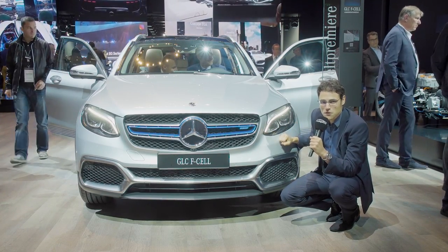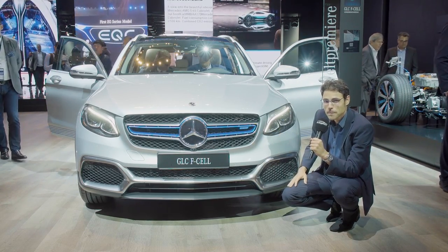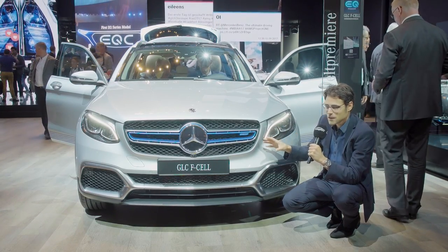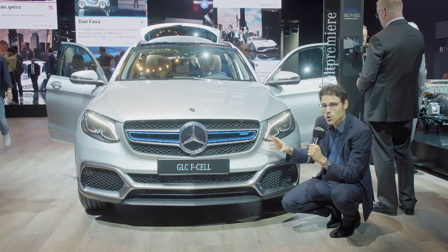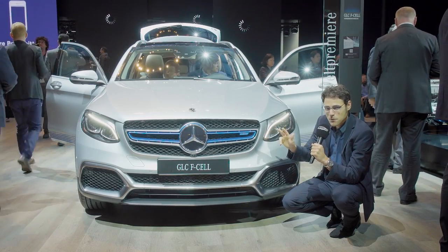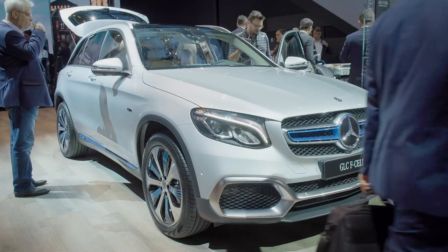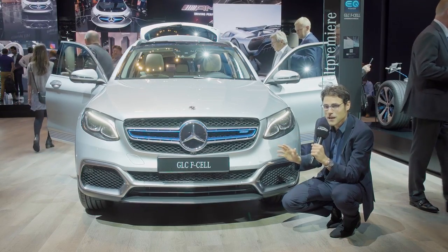We've seen a lot of different concept cars at the IAA, also full electric ones and really promising concept vehicles. But you never know — will it really come into production? Will it look the same? Will it have the same technology? How long will it take? But this one is not a concept vehicle. It is pre-production. So next year this vehicle will be out there for sale. They will probably start in three main markets where you can also get the hydrogen from fuel stations — probably Japan, Germany, and Norway. It's not confirmed yet, but I think so.